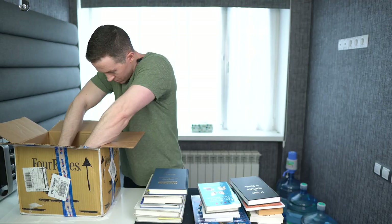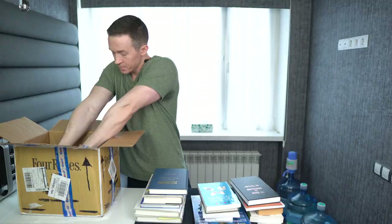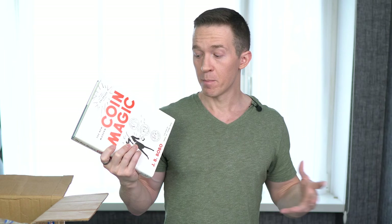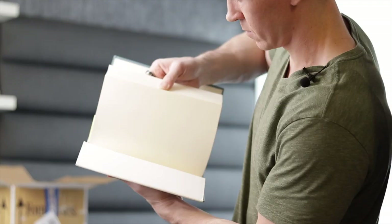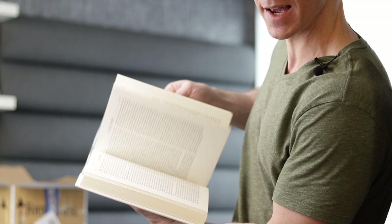The last book — I'm also doing a little bit of coin magic, even though you pretty much never see it on my channel. Modern Coin Magic by JB Bobo is a great place to start. Everybody recommends this book and it is gigantic — 509 pages of learning. A lot of diagrams, a lot of text. That's all the books in the box.